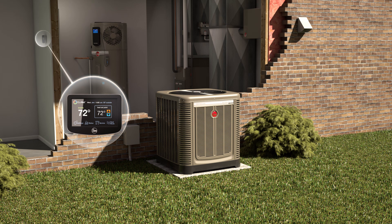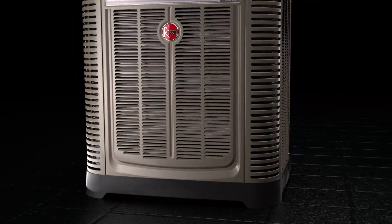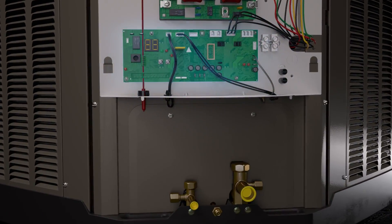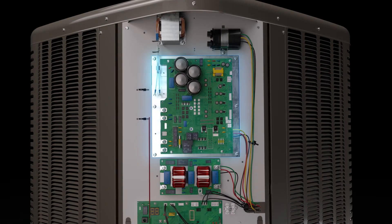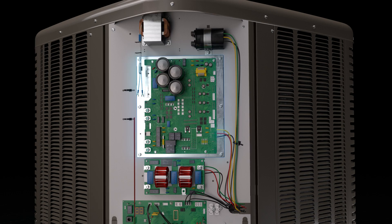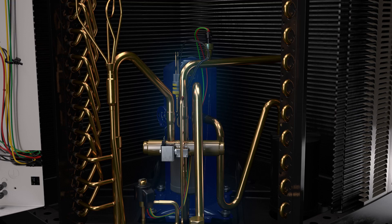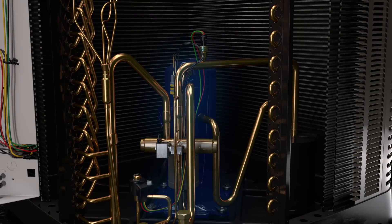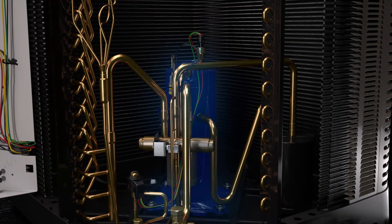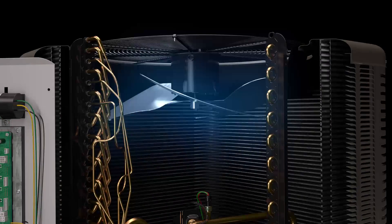The variable speed outdoor unit control continuously monitors our EcoNet control temperature and humidity set point, along with system temperatures, pressures, and the outdoor temperature, and feeds this information to the inverter control motor drive. The motor drive converts AC to DC power, which allows the Copeland Scroll variable speed compressor featuring a brushless permanent magnet motor to dynamically adjust speed.